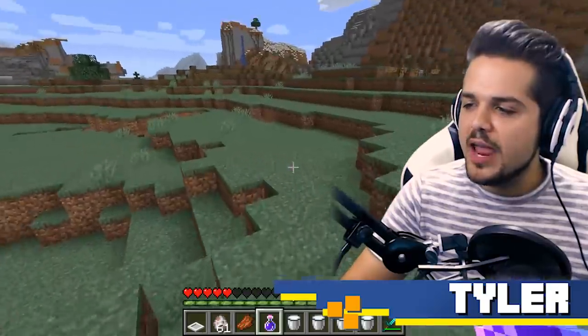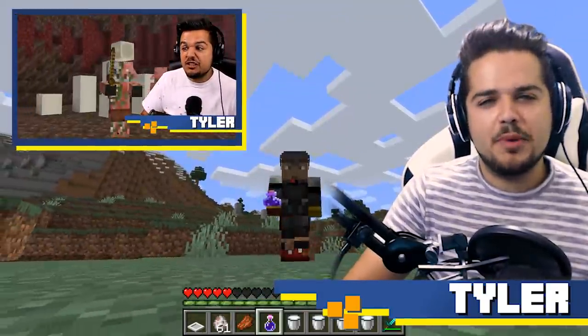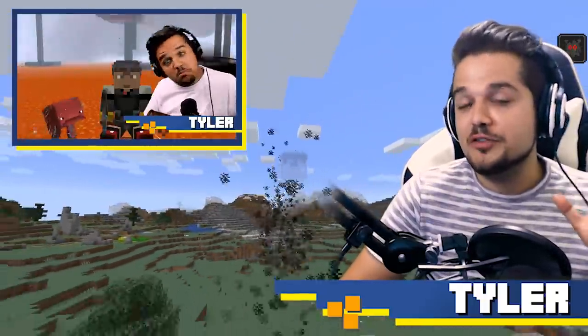Let us know which of these mobs was your favorite in the comment section below. And if you haven't seen our eight new nether mob concepts as well, you can check that one out in the meantime. Thanks so much for watching.